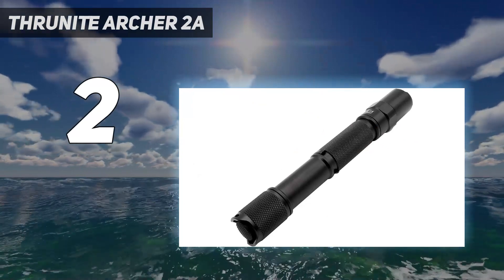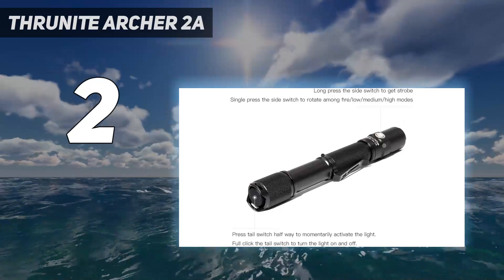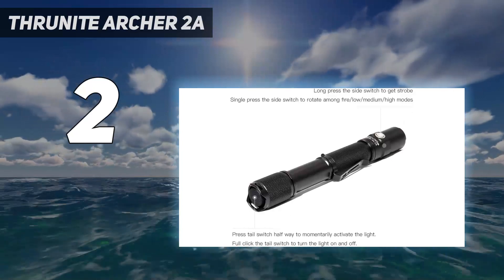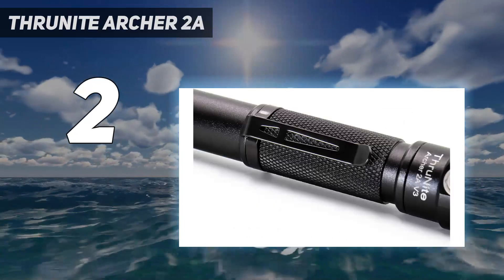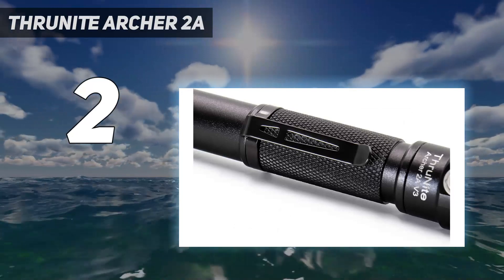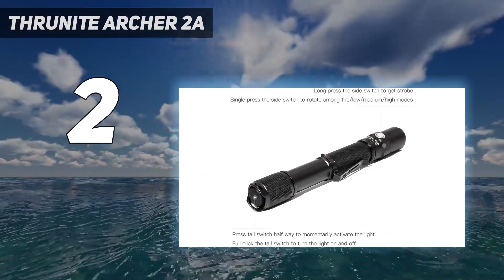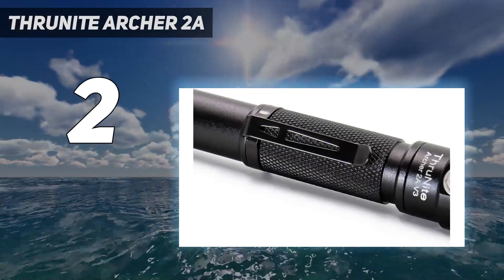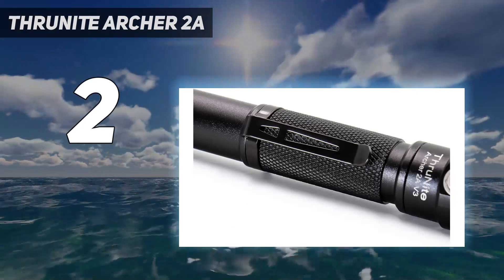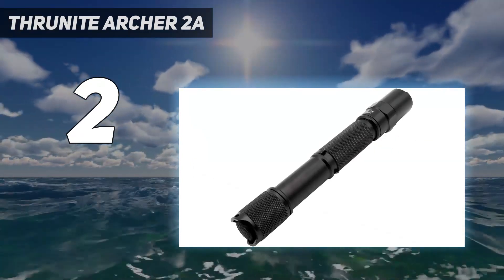A budget flashlight needs to have more than just a nice price — it also needs to be durable so you won't have to run out and buy another in a few months. I put the Archer through rigorous testing, including submersion and drop testing, and it came through with flying colors, barely edging out the competition with the Coast G32. I loved the simple interface, particularly the side button to scroll through brightness settings.